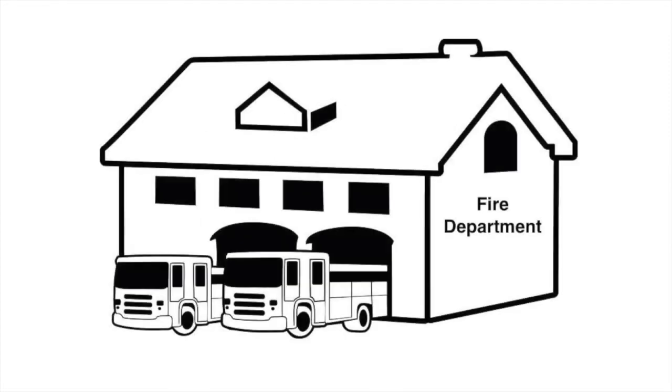Some fire departments in the United States have special threaded fire hoses and fire hydrants. Contact your fire department to confirm your local threads.